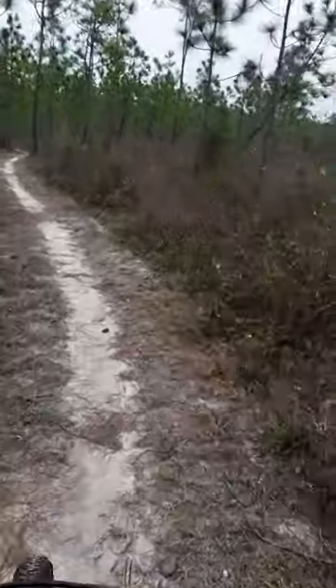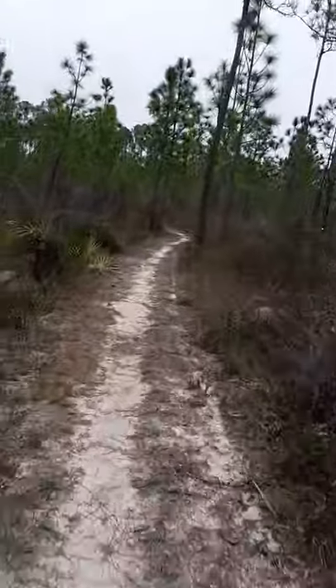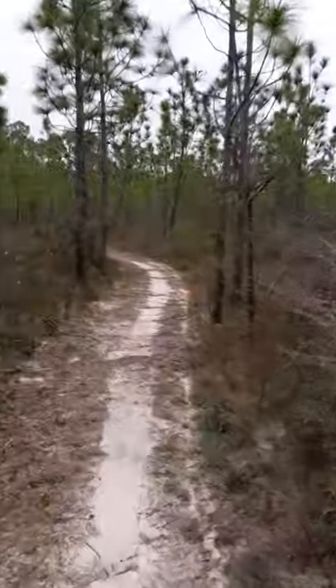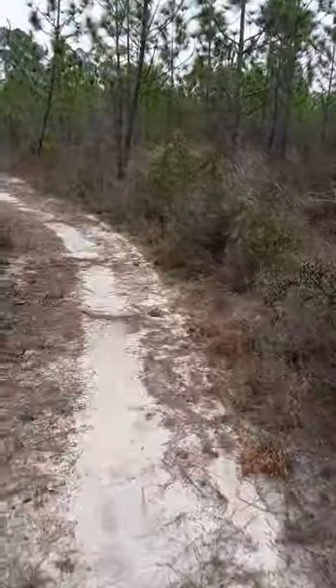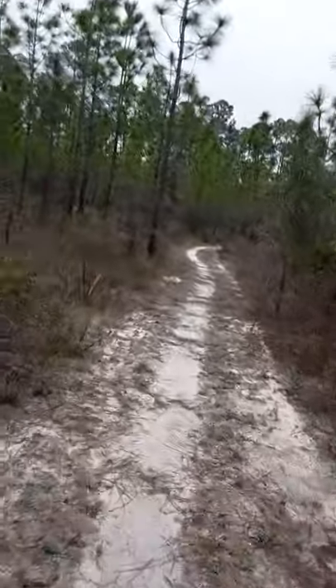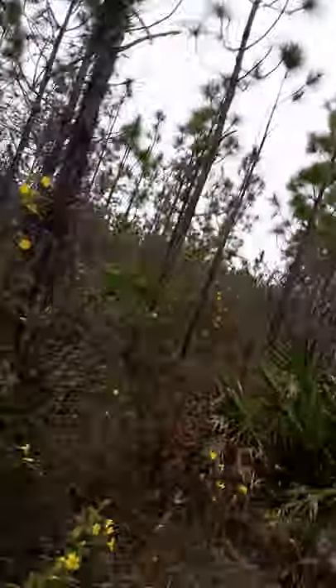Here we go. Make sure you stay on the trail. It's hard to believe it — I've known about this for years, but I've never once took the time to come here and check it out. There's 10 miles of trails out here. Just thought I'd let you guys know that. Follow the arrows — really easy trail.